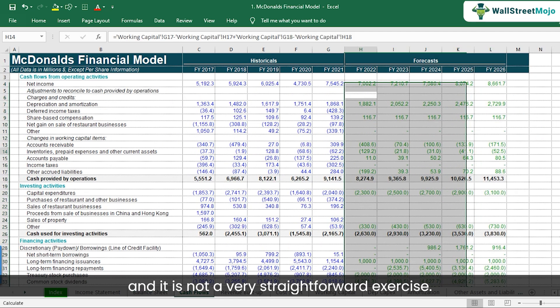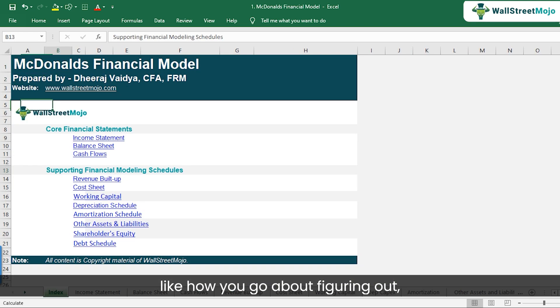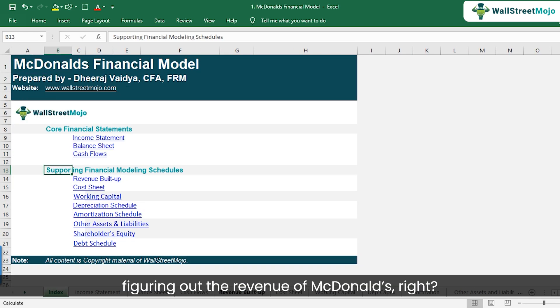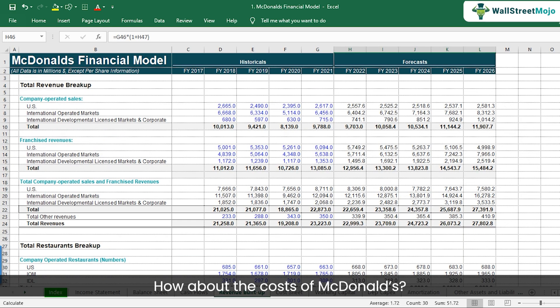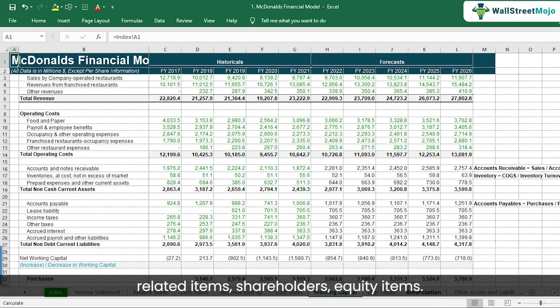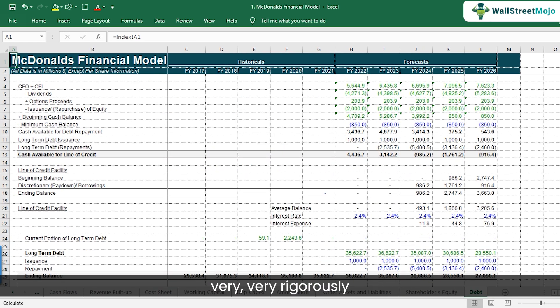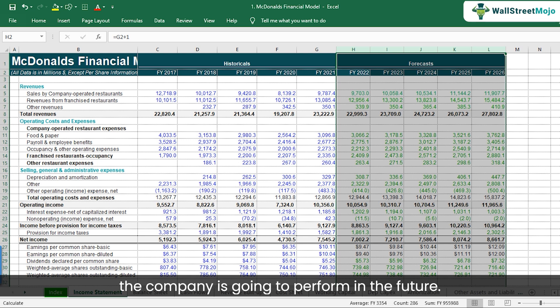It's not a very straightforward exercise. If you look at this financial model, there are supporting schedules — figuring out the revenue of McDonald's, the costs of McDonald's, different balance sheet items, debt-related items, shareholders' equity items. All of that has to be forecasted very rigorously so that you have a professional understanding of how the company is going to perform in the future.